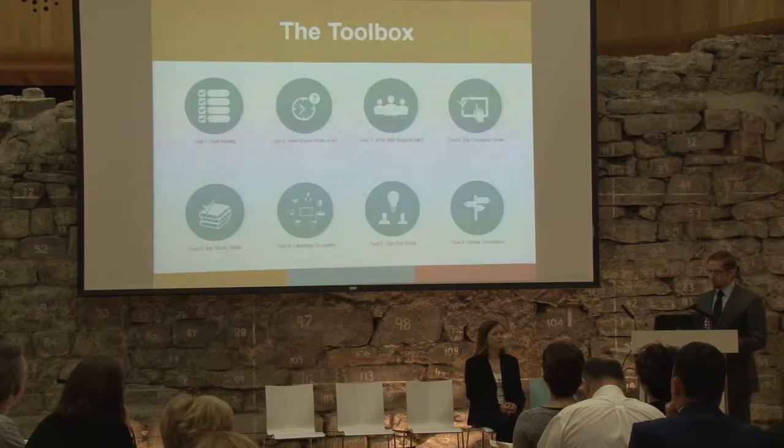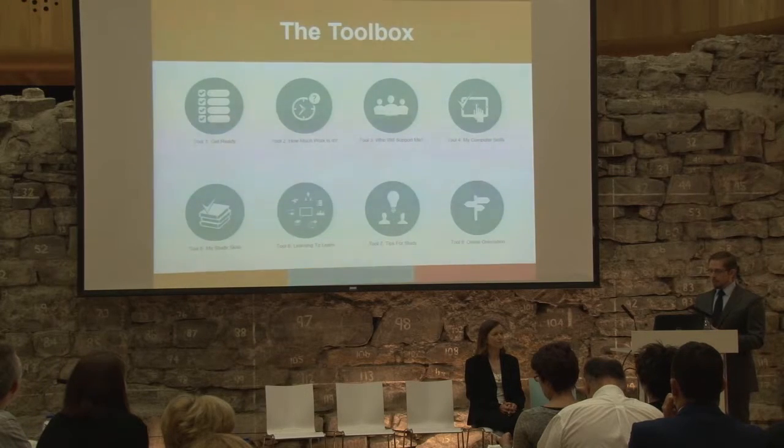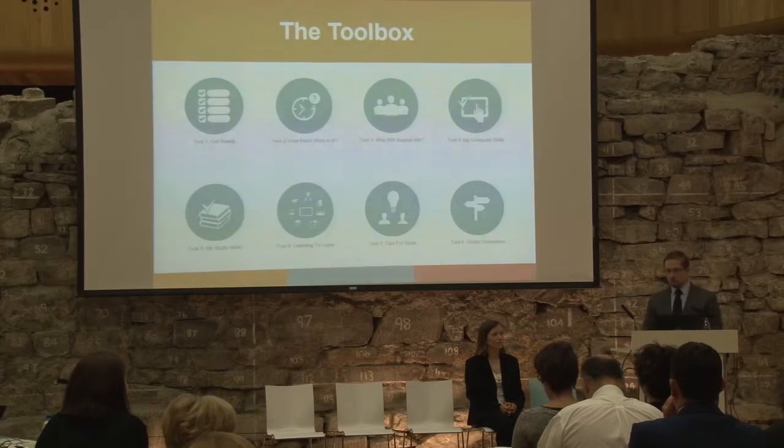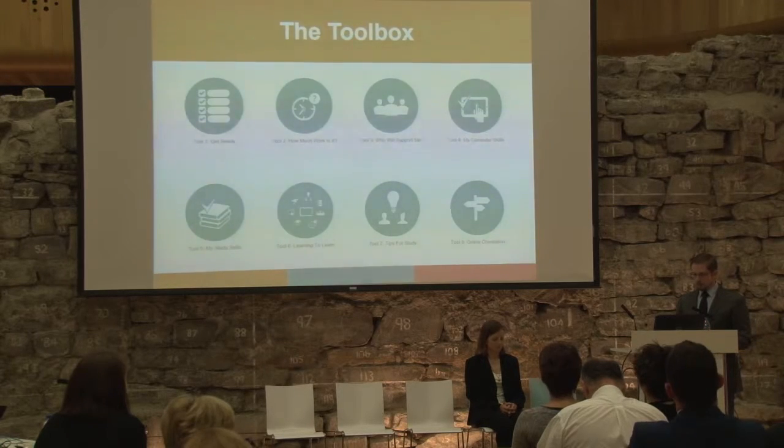These eight tools are currently being developed using a design-based research approach. The tools are being built so that any programme team or institution can take what we make and adapt them to their needs. The development of the tools is also learner-centred — we are placing the tools in the world of the learner, both in terms of the type of tools being created and in terms of the language used within those tools, which must be in terms the learner can engage with.